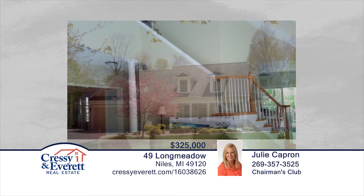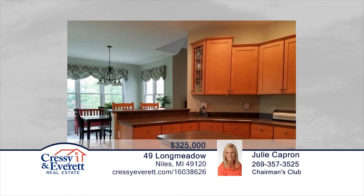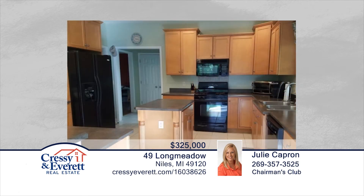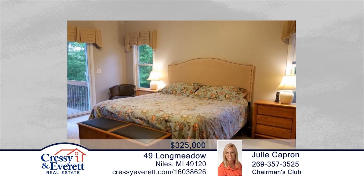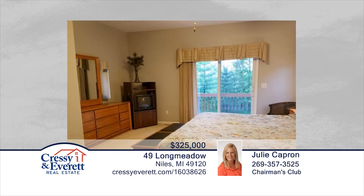Take a look at this well-maintained, three-bedroom, two-and-a-half-bath Cape Cod that features cathedral ceilings in the living room, maple cabinets in the spacious kitchen, and a main level office. The master suite is also located on the main level and boasts a master bath with whirlpool tub and walk-in closet. The full basement has a steel beam and could easily be finished. See everything that this home has to offer when you contact Julie Capron.